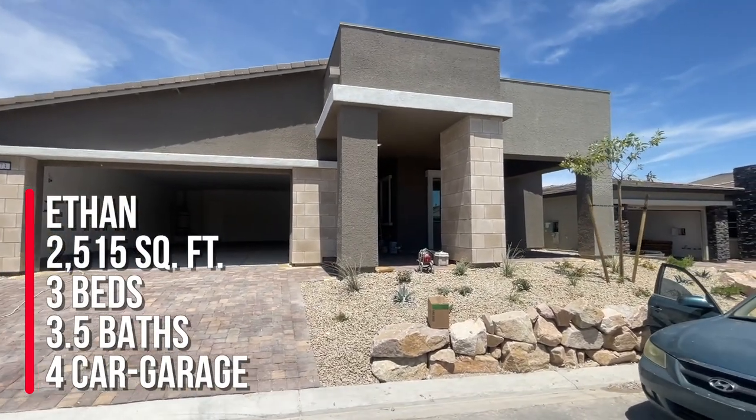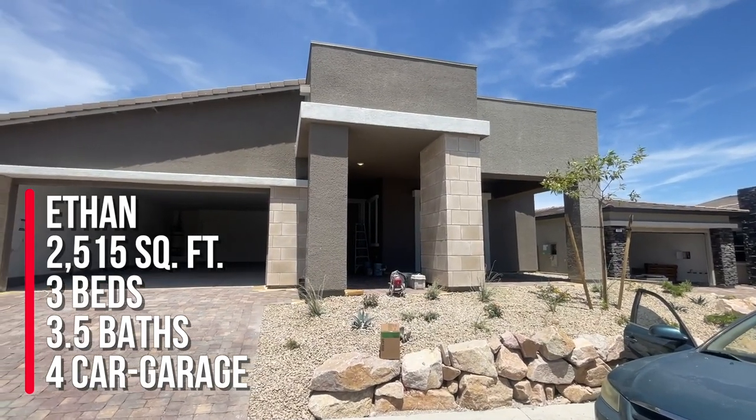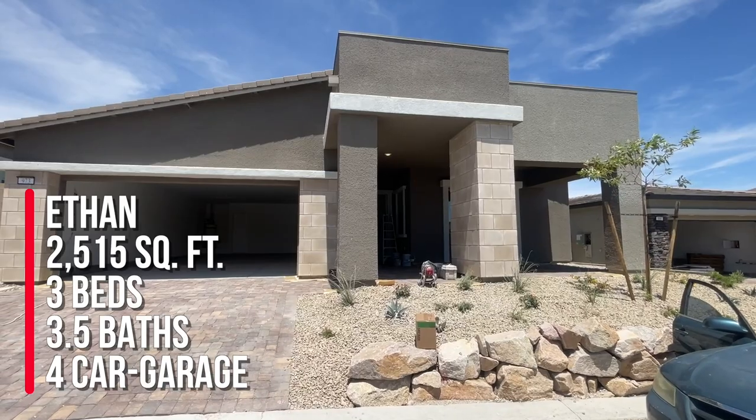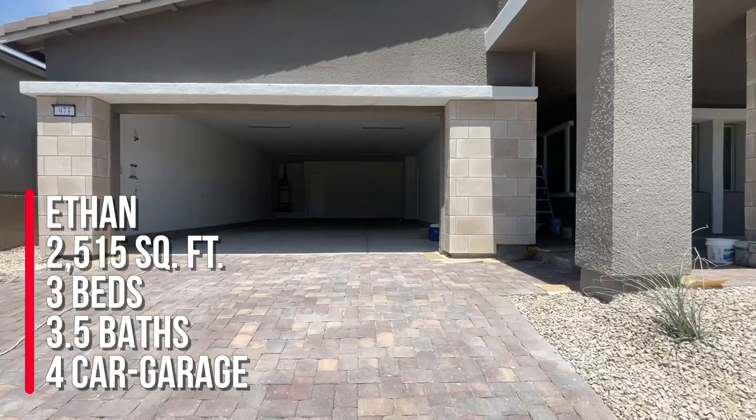They bought the Ethan model, which is part of the Evander collection — the largest collection. This home has 2,515 square feet with three bedrooms, three and a half baths, and an awesome four-car garage.